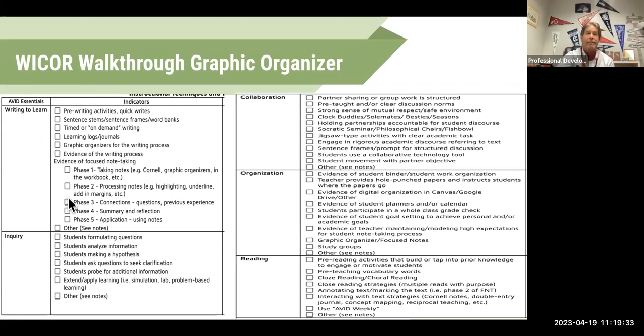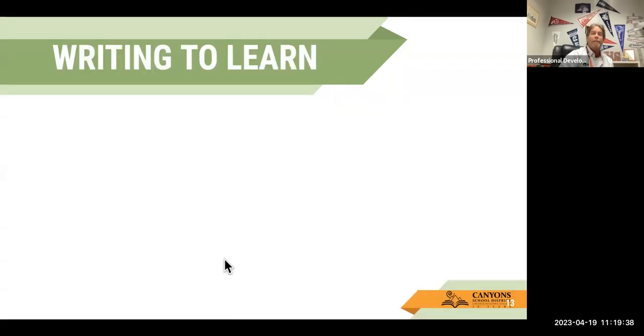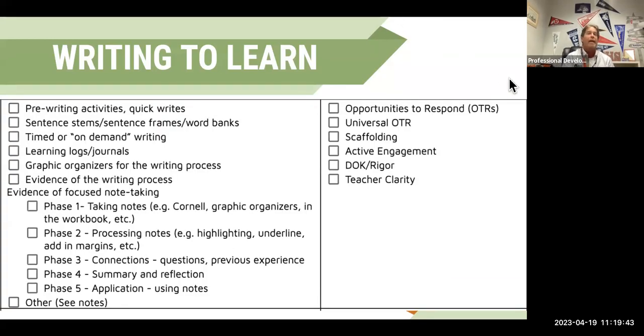We're going to talk writing first, and then move on to Inquire, Collaboration, Organization, and Reading. The first one is writing to learn — here are all the possibilities you can have. I was just in a teacher's room today and she had an incredible learning log slash graphic organizer that I certainly counted as writing to learn. It doesn't always have to be notes, but I'm going to focus on note-taking to show you where this all goes with these five categories.